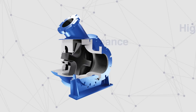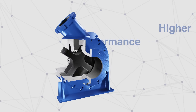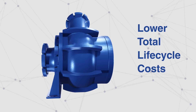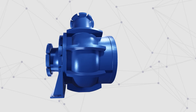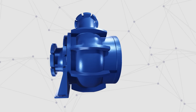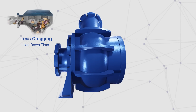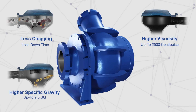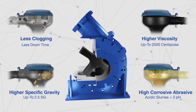In conclusion, Eddy Pump's benefits can be realized in its higher performance and lower total life cycle costs. This is seen through the Eddy Pump's ability to outperform traditional pumps in resistance to clogging and ability to pump high viscosity, high specific gravity, and high corrosive abrasive slurries.